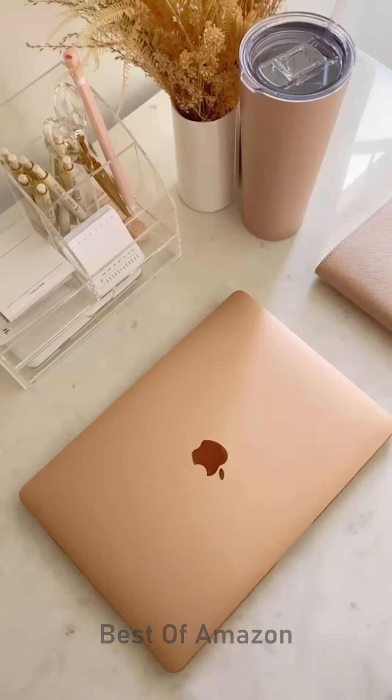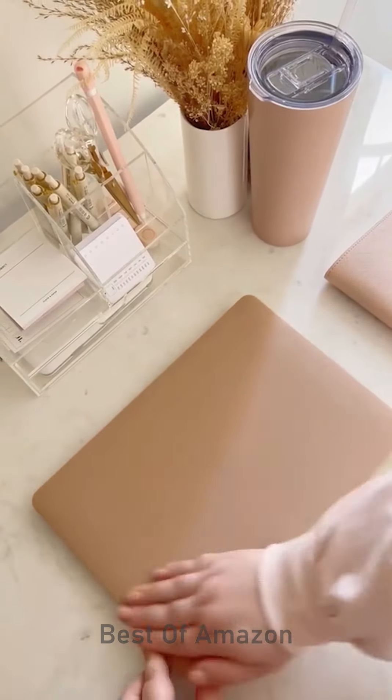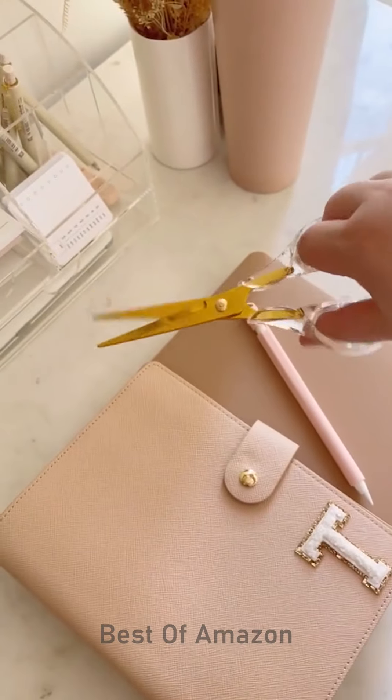Next up is this matte laptop case. I love how sleek it is and the fact that it protects the computer. This pink Apple pencil cover and last up is pretty scissors.